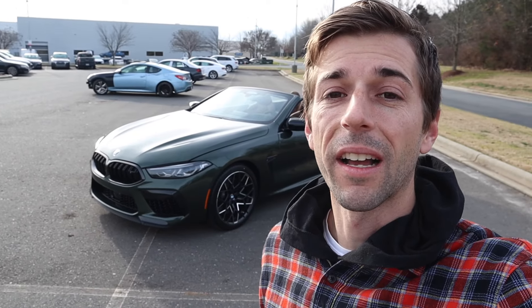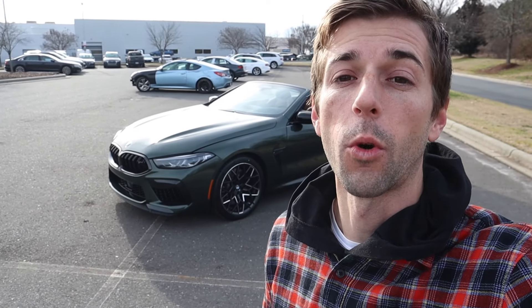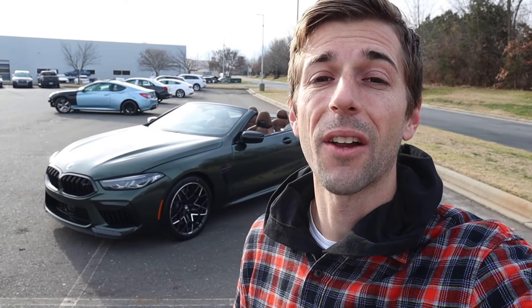Hey everyone and welcome to the channel. Today we get to take a look at the 2024 BMW M8 Competition Convertible. Huge shout out to Hendrick BMW Northlake for providing this performance oriented sports car. Definitely take a look at their website — that link is down in the description.